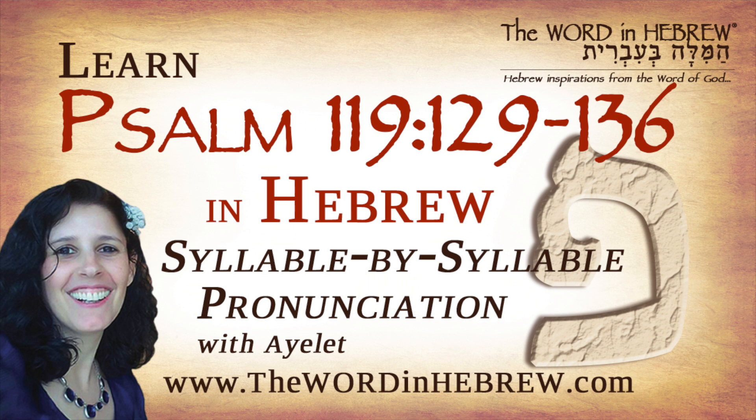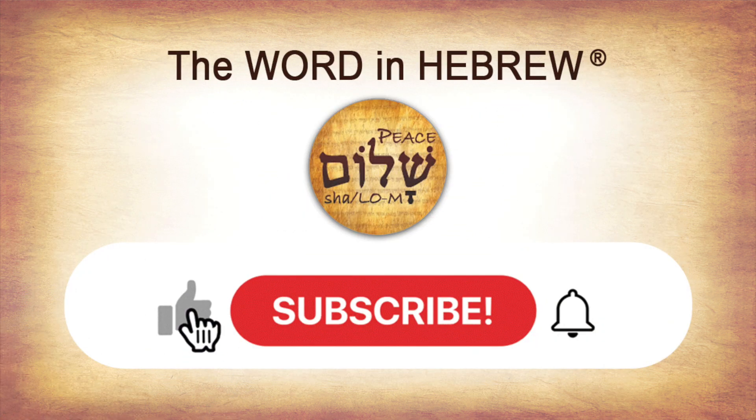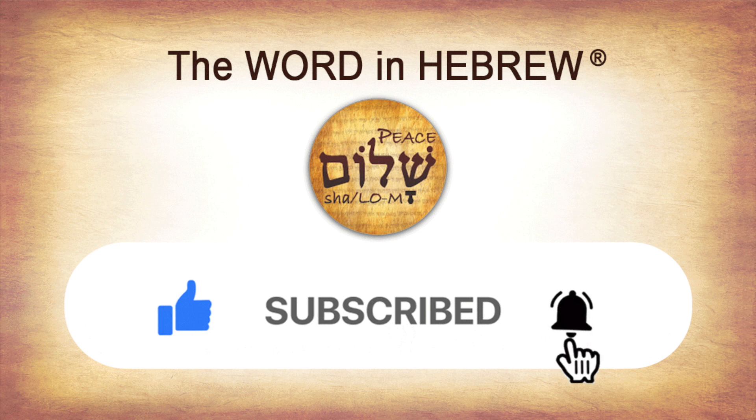I hope this has blessed you and thank you so much for learning Hebrew with me. If you would like to leave a comment, I would love to hear from you. And as always, please like, subscribe, and share this video with others. Maybe even join as a member.